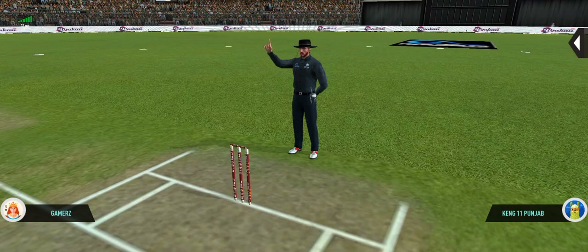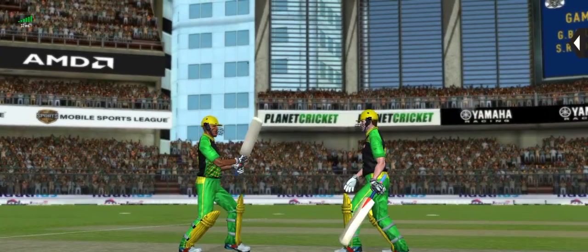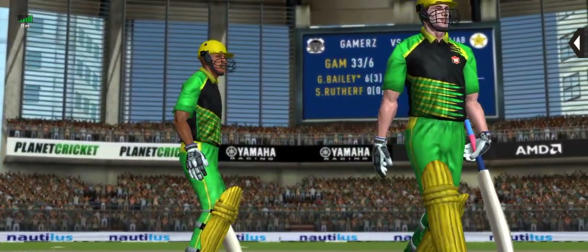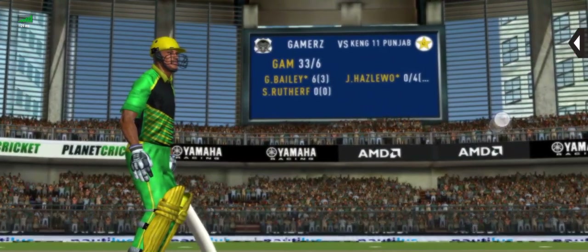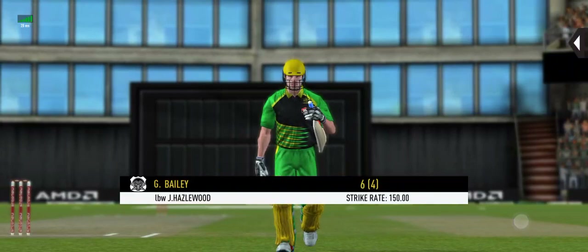That is a huge appeal — the bowler looks confident and up goes the finger. Batsman having a chat with his partner for the DRS review and they decide against it. Has to walk back to the pavilion.